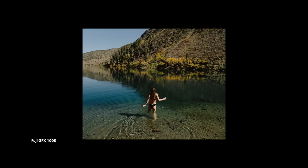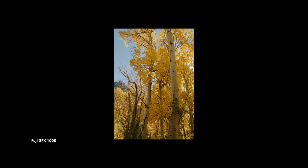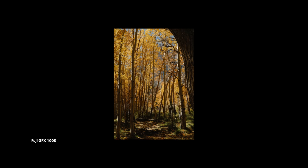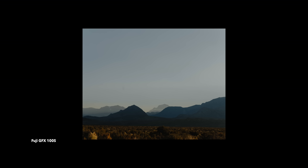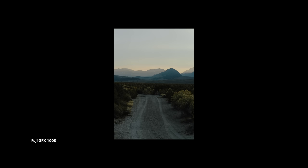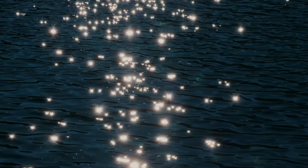We also drove to the other side of the valley and shot some stuff around a lake called Mono Lake, which is also pretty popular. I really like this area because it's such a stark contrast from the beautiful fall colors of the mountain side of the valley. Over here it looks a little more desert-like. We had a really beautiful sunset here and I got some photos that I really love on the GFX.